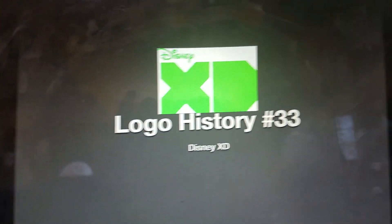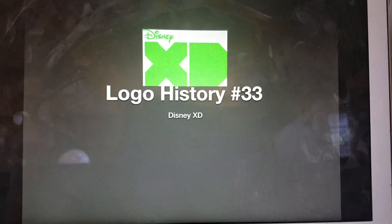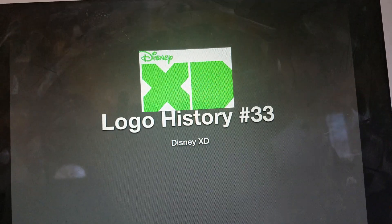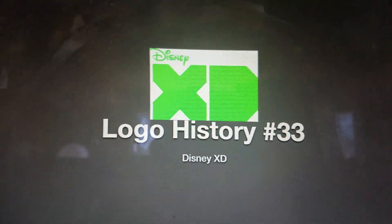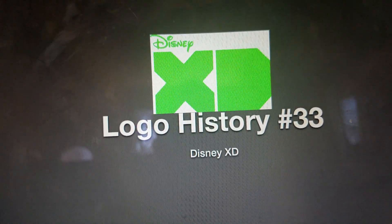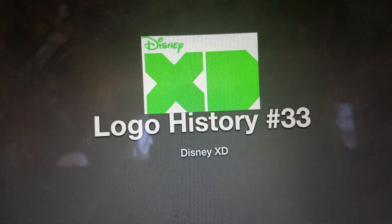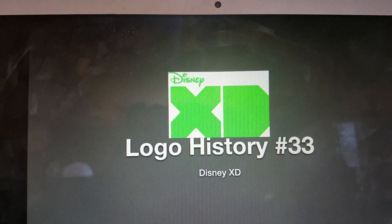Hello YouTube, welcome to Logo History. For this episode we are taking a look at Disney XD. Disney XD started in 2007 as an online website, then in 2009 it was launched as a channel, bringing good shows like Gravity Falls and so much more. Anyways, without further ado, let's start.